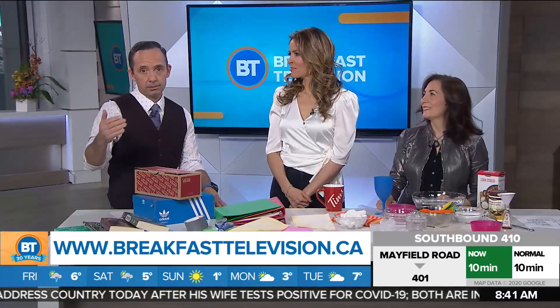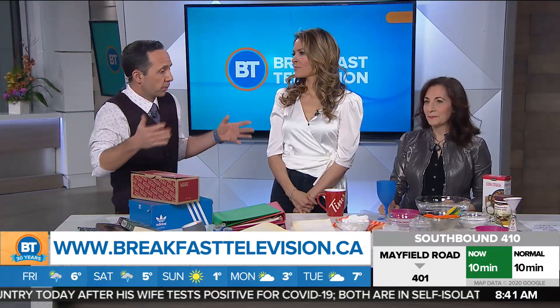We're heading into March break, but we've been told that we now have an extended March break — up to three weeks. So how do we keep the kids active and keep their minds active? Ruth Rumack is back, Director of Education at Ruth Rumack's Learning Space. So good to see you — you have a ton of ideas.